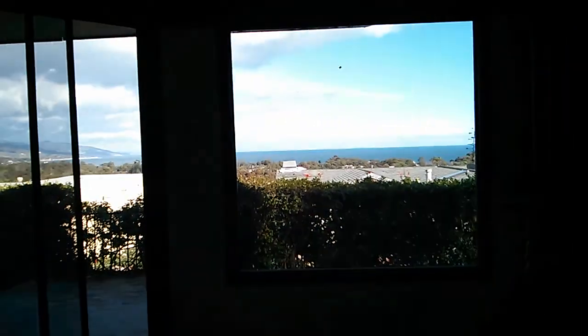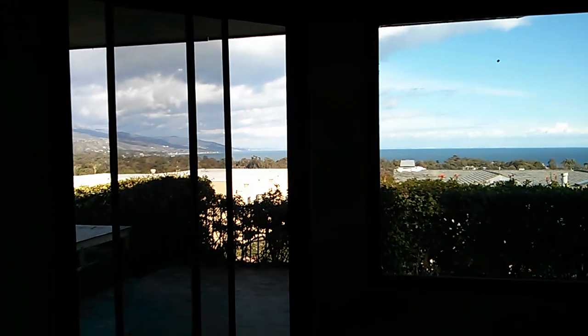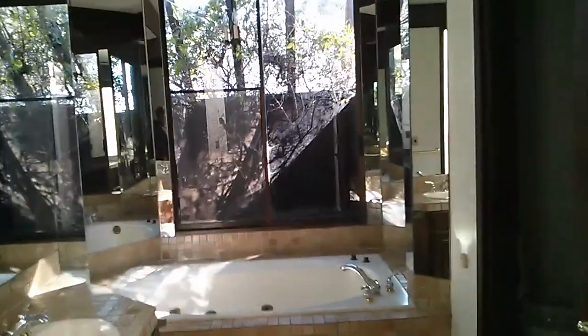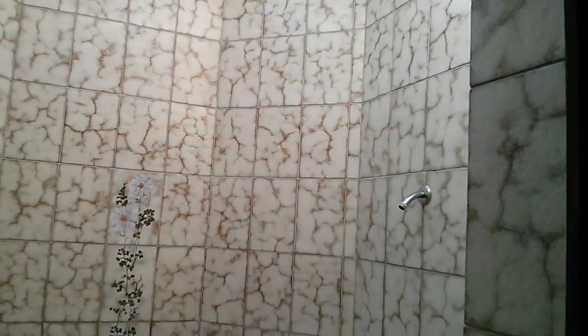Let's walk over to the master bedroom, with its own fireplace — pretty good sized. Again, waking up to your ocean views. You can actually see downtown LA right now too. Master closet, nothing too special, but the master bathroom is pretty nice though: double sinks, spa tub, big shower with a skylight, and double shower heads.